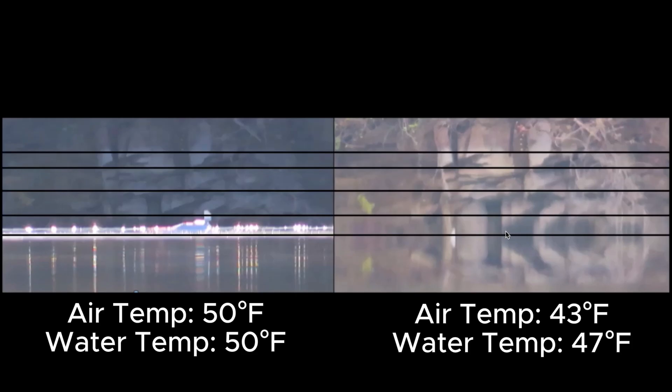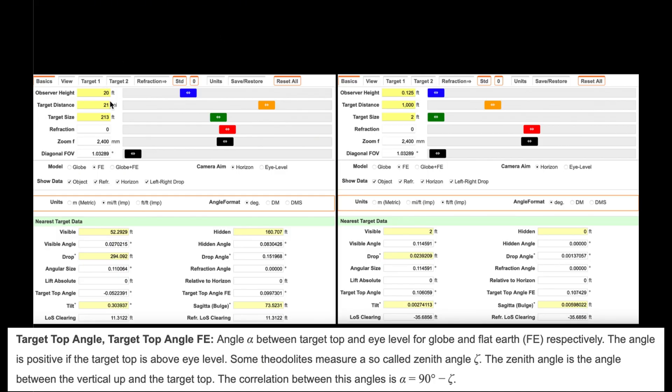We know that distant objects appear lower than they actually are with inferior mirage and sinking refraction present. This can be demonstrated by viewing over level bodies of water at short distances and low vantage points where curvature cannot factor in. Here, the center of the camera lens is placed at one and a half inches above the surface, and the opposite bank is around 1,000 feet from the observer. With inferior mirage present, distant objects that are well above the surface appear lower than they actually are, while the light from the bottom 8 inches or so of the bank does not arrive to the viewer.